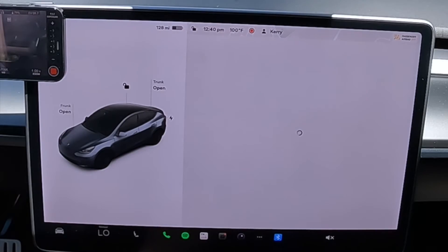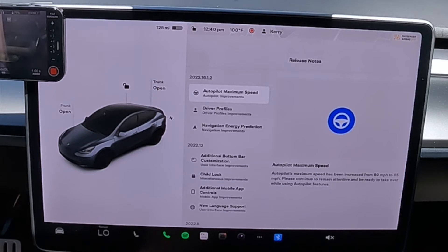The update is version 2022.16.2.x. They have different versions for different cars, but I'm on .2 — both my cars, by the way. It did take about five days between the Model Y getting it first, because it's the newer model is what I'm assuming. Then my Model 3 got it. Kind of a small update, but some big stuff in there that I'm pretty happy about.